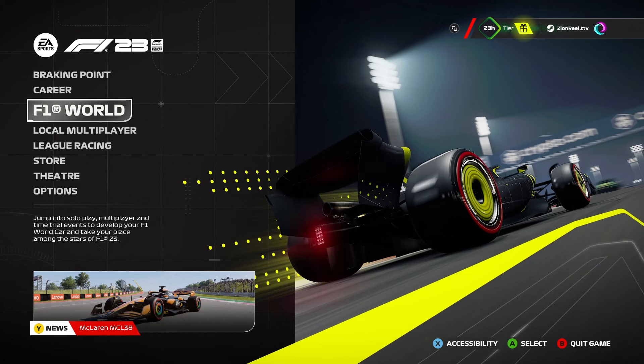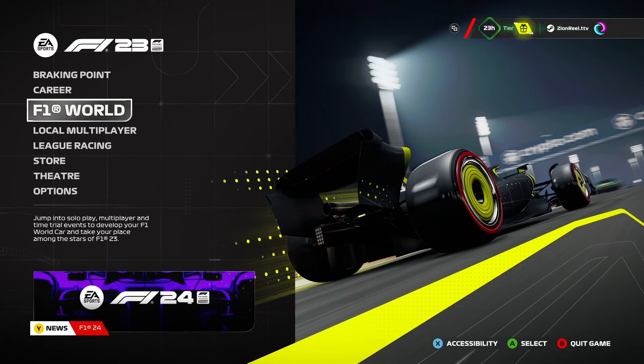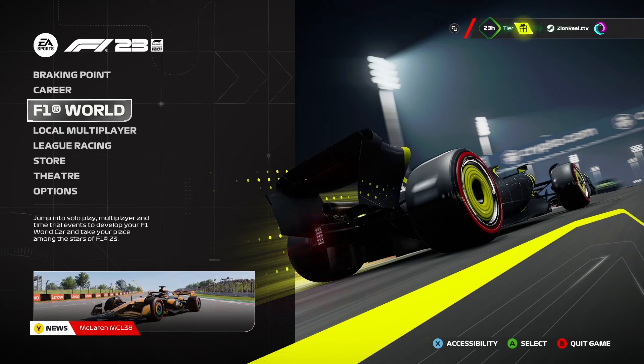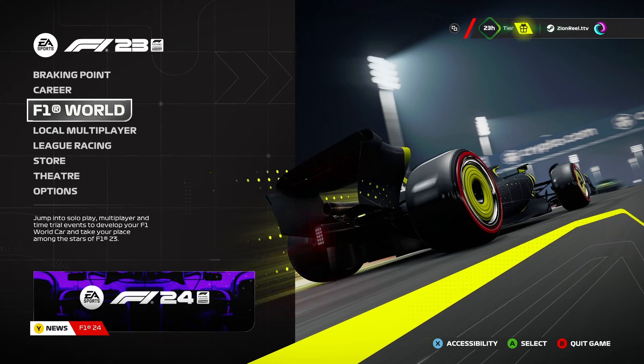These liveries are available to use in F1-23's time trial mode, and this is the second batch that have dropped, including Mercedes, Red Bull, Aston Martin, Visa Cash App RB, and Kik Sauber. We'll take a quick look at all five of the new liveries and then, just like the last video I did, take a look at how they look on track.